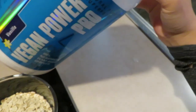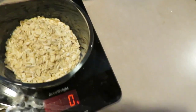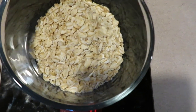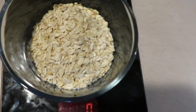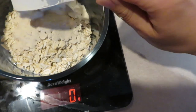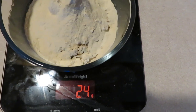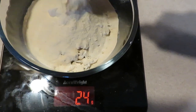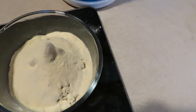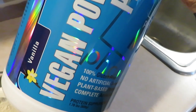I do the Vegan Power Pro vanilla protein from First Form. When I do my oatmeal — because I'm staying away from eggs for the majority of the part — I do one full scoop of this protein, usually 27 grams, and I like to do this to get in enough protein right away with my breakfast. This is something I wanted to show you because it's what I use on a daily basis to hit my protein goal.